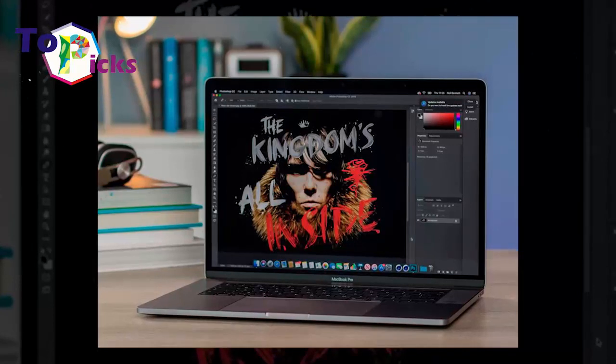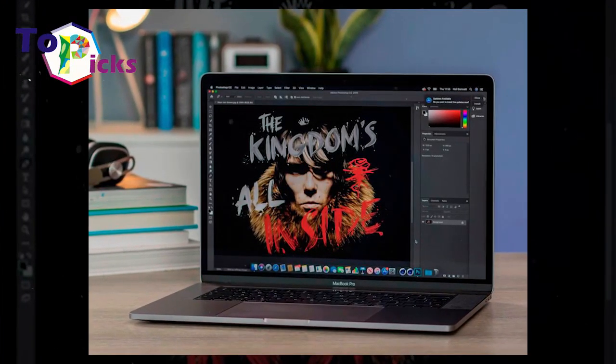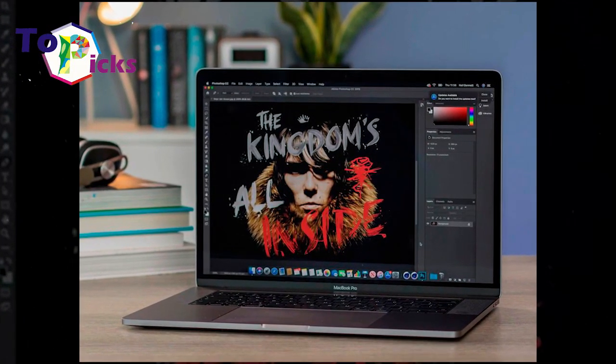Are you currently looking for a new Mac or MacBook? In today's video we have listed some of the best MacBooks and Macs.